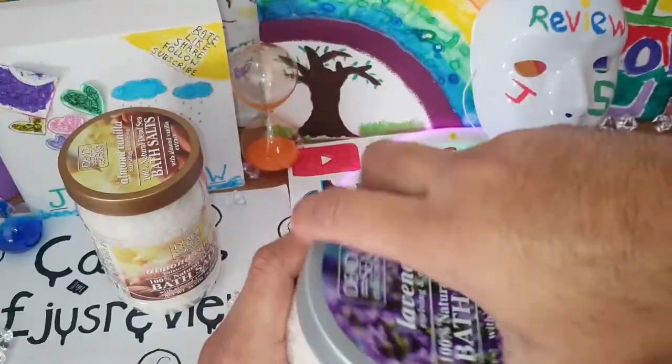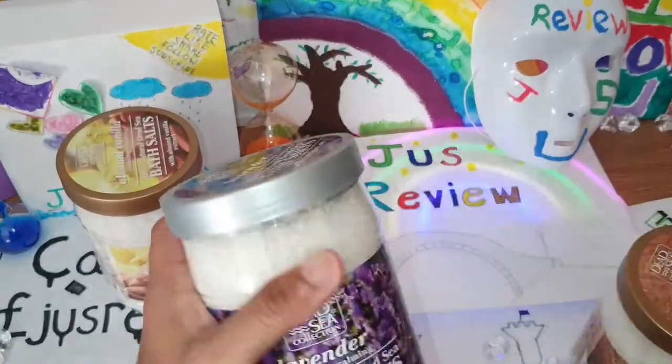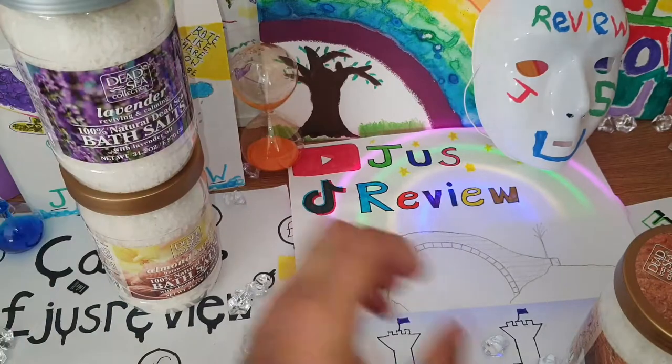That is very, very powerful lavender. So if you like lavender, this is something you can take a look at.